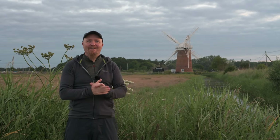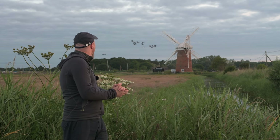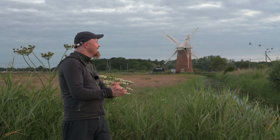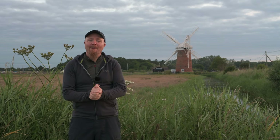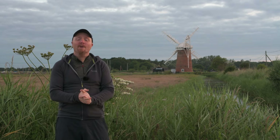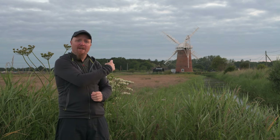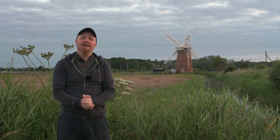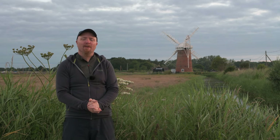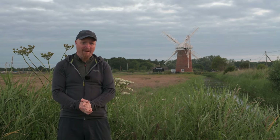Good morning everyone - a good time to start filming. Welcome to Horsey. For one of my last vlogs I was at Horsey Beach and Horsey Dunes photographing, and today I'm inland photographing this old girl behind me - Horsey Mill. She's just been fairly recently renovated, so it's been a long time since any of us Norfolk photographers have been able to photograph her.